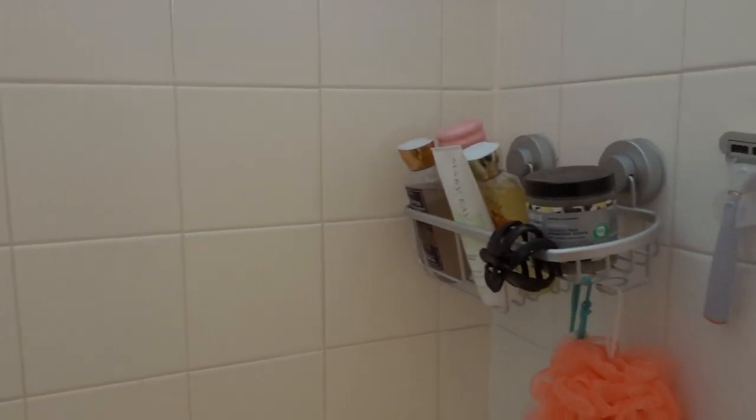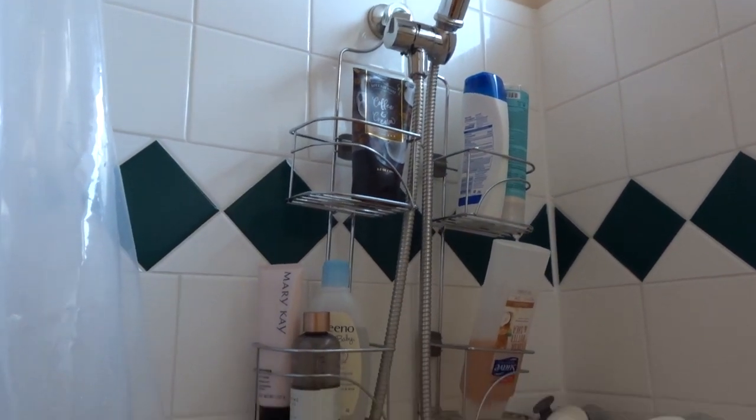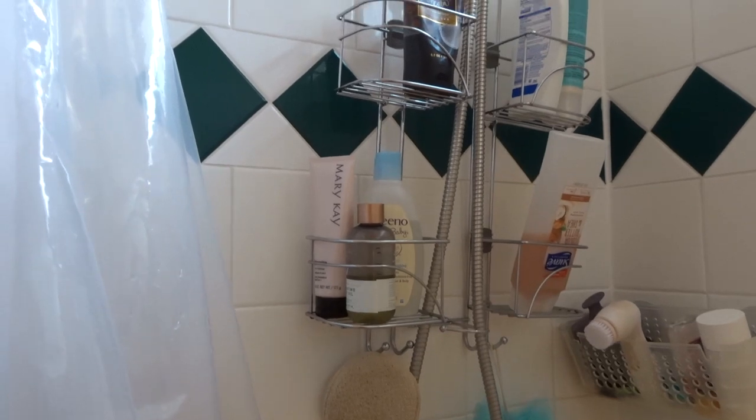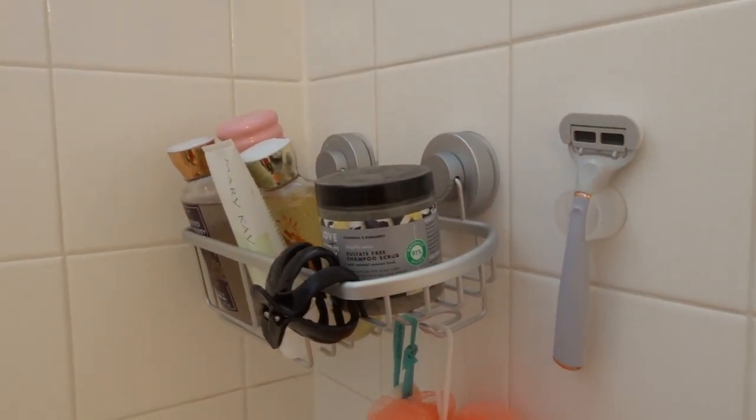So here we are in my bathroom and I've got the shower curtain behind me. I'm going to go ahead and open it up and show you guys everything I have in my shower. I did just hop out of the shower so it is a little wet in here. We have like three shower caddy holder things — the main one that hooks onto your shower head, which my brother and I share, and then I've got this one right here and another one over there that's suction cup.